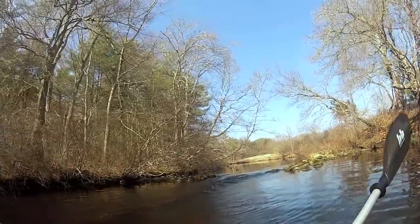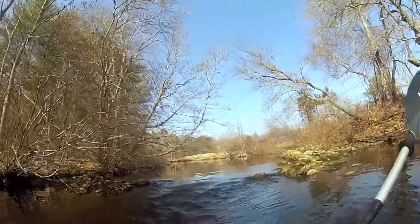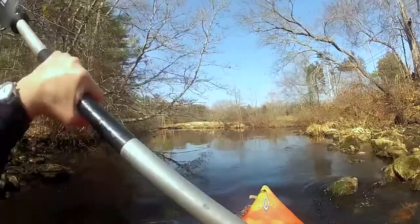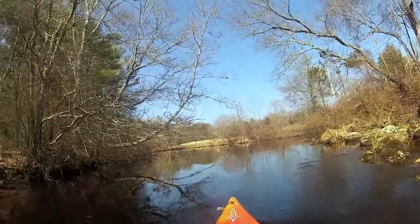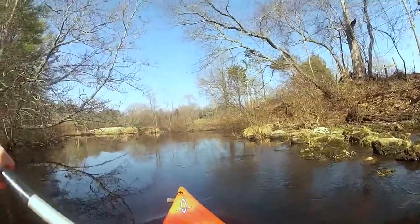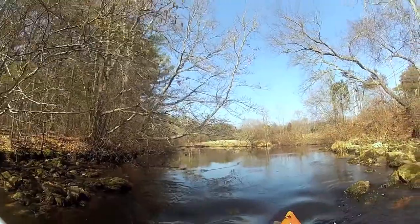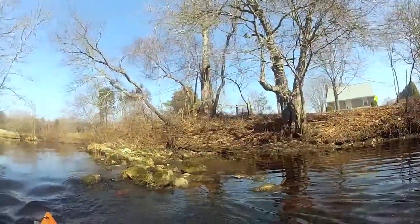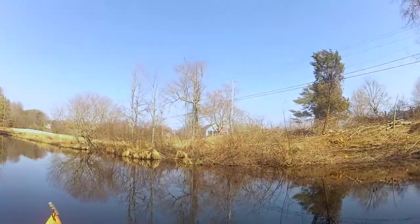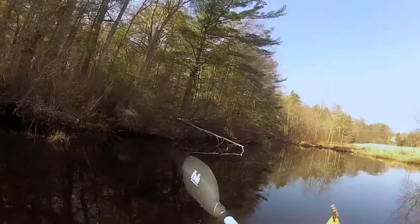As you can see, my attempt to traverse this minor hurdle was unsuccessful, giving me a new respect for river herring, eels, and other species that are able to make it upstream under their own power. After carrying my kayak around the rapids, I was on my way again — at least for a hundred yards.